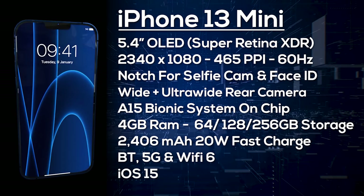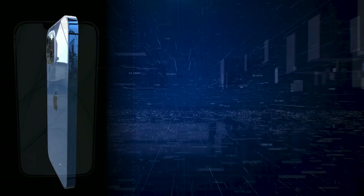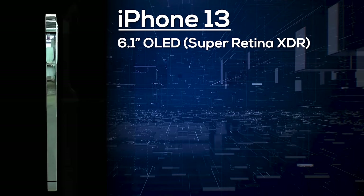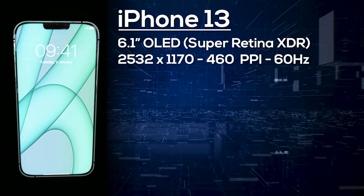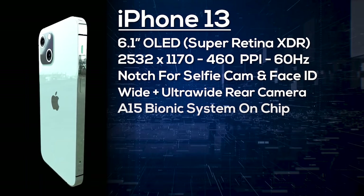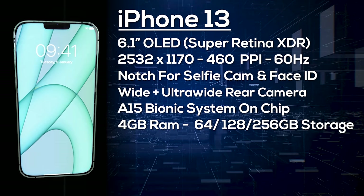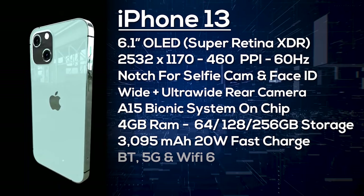The standard iPhone 13 features a 6.1-inch OLED display with a 2532 by 1170 resolution at 460 pixels per inch, again at 60Hz. On the front there's a notch for the selfie camera and Face ID, and on the back a dual camera setup with wide and ultra-wide cameras. It's powered by the A15 Bionic with 4GB of RAM, storage options of 64, 128, or 256GB, a 3095mAh battery with at least 20W fast charging, wireless charging, Bluetooth, 5G, Wi-Fi 6, and ships with iOS 15.